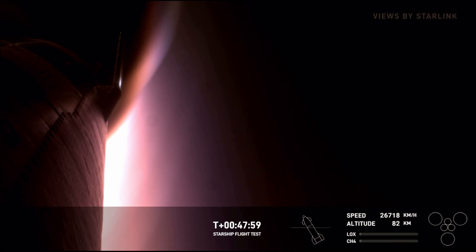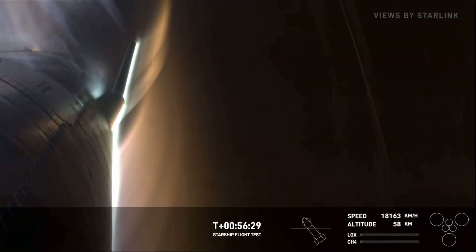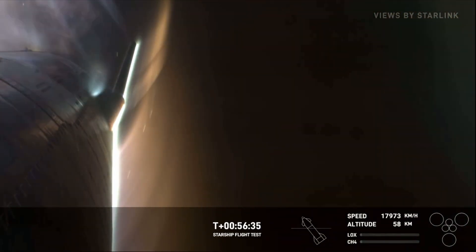We are expecting re-entry to begin here in just about a minute. Re-entry. Awesome view that we have here — this is the entry into the landing. 58 kilometers, we're continuing to descend. Right now we are over the Indian Ocean.